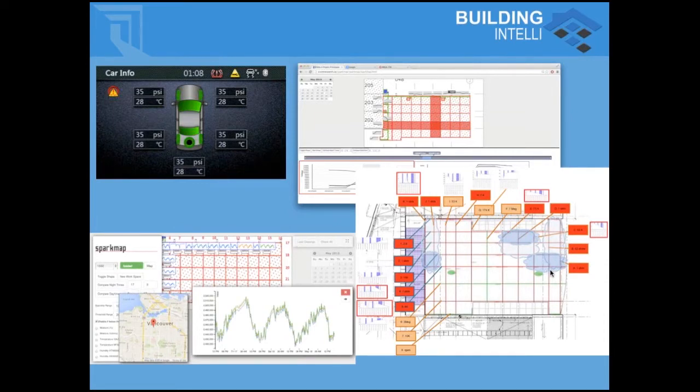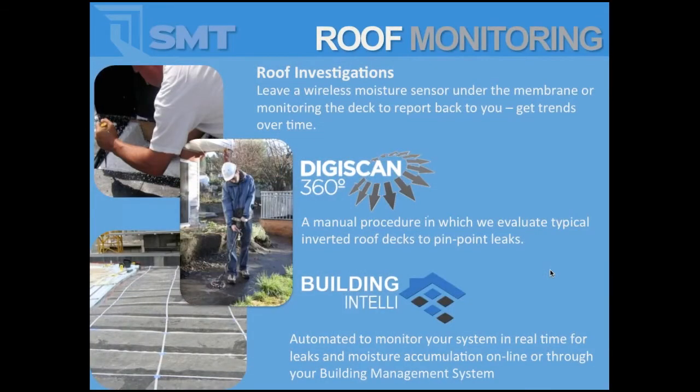It's an interesting segment within the industry — we're able to do not only roof investigations, where we're cutting open roofs and figuring out what's going on underneath by installing electronics, but we have a scanning methodology similar to electric field vector mapping. Ultimately, adding a real-time monitoring system to your projects can pinpoint where leaks are occurring or moisture accumulation has been occurring in real time. We call that building intelligence monitoring.